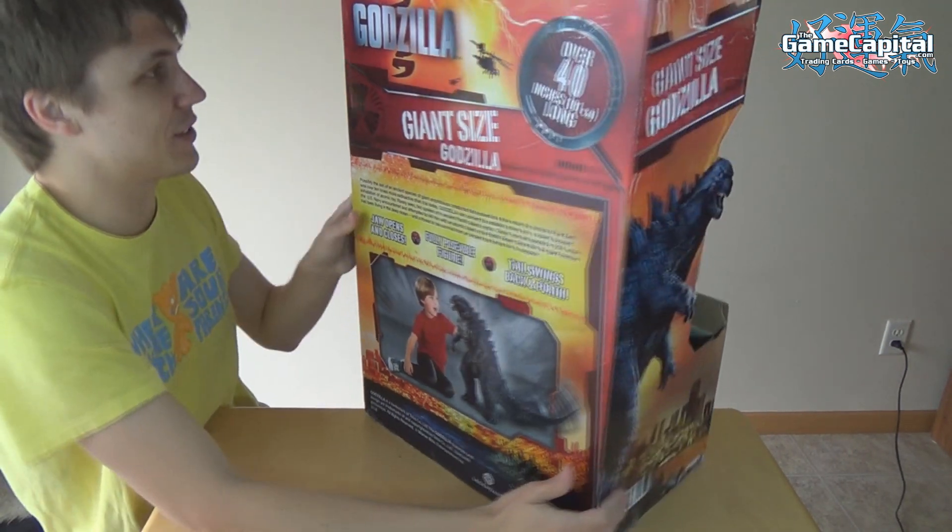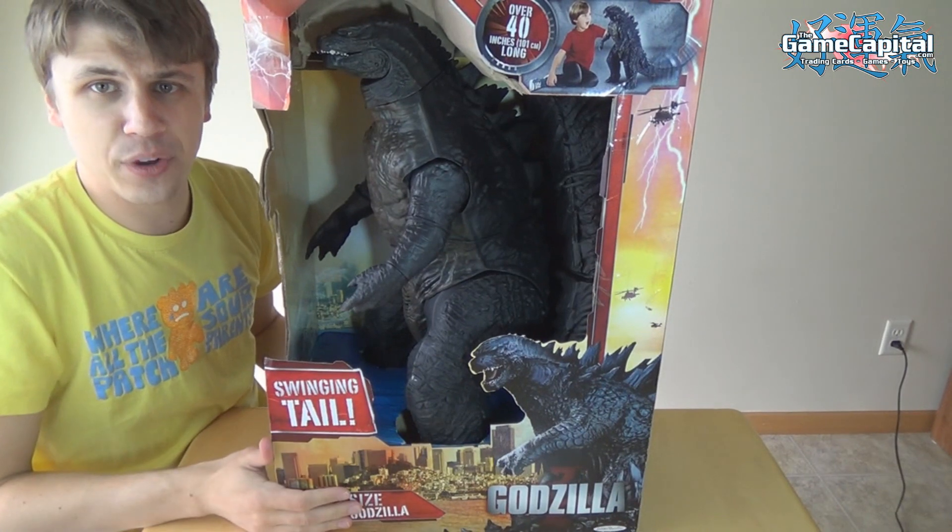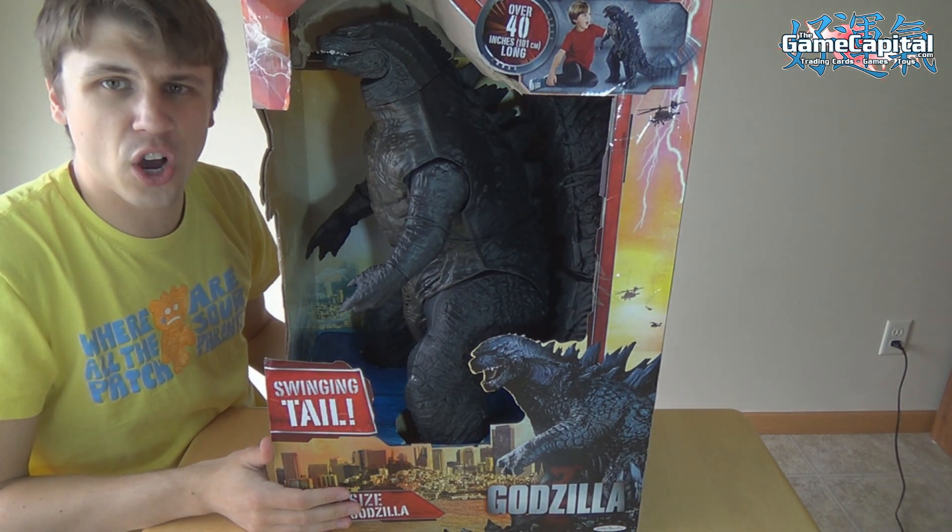So we will get this opened up and we'll give you a closer look at Godzilla fully assembled with all of his massive glory.